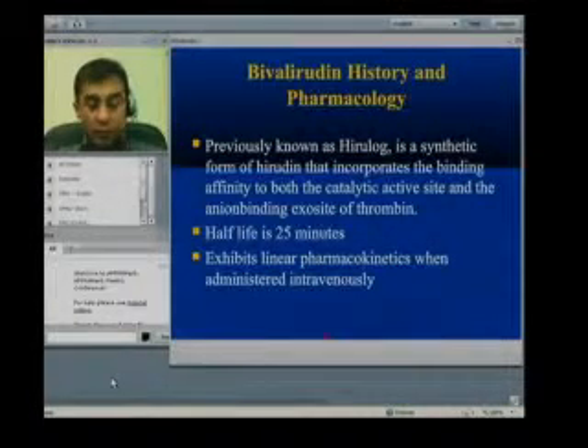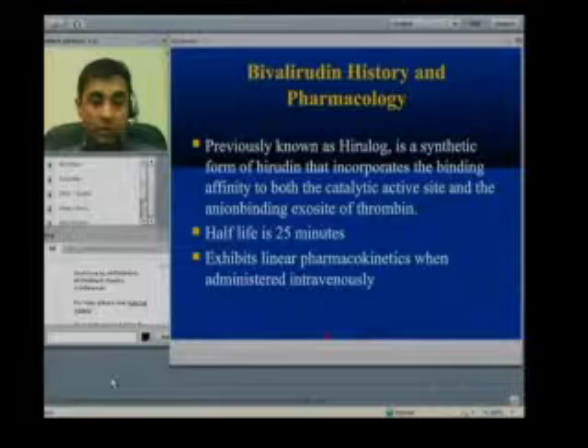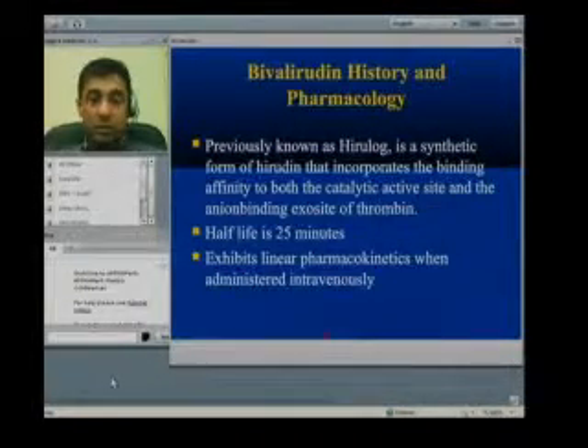Linear pharmacokinetics means that when we use a particular dose of the drug, we are sure it will give us a standard plasma concentration at that dose. This was not a property of heparin, because heparin shows non-linear pharmacokinetics — at one particular dose, the anticoagulation effect can be small or on a larger scale. With bivalirudin's linear pharmacokinetics, the recommended dose will reliably produce the required blood plasma level.